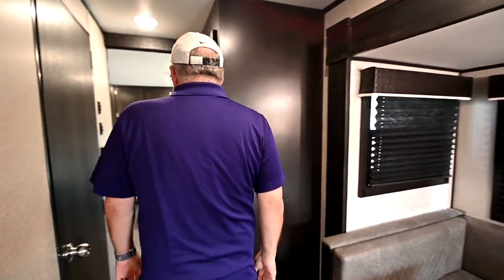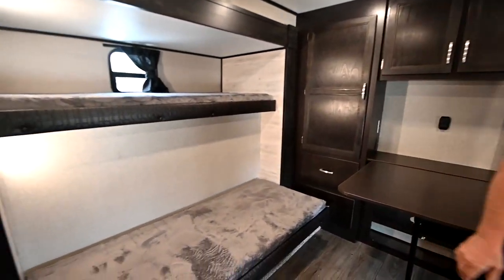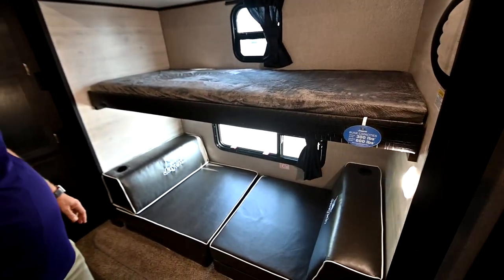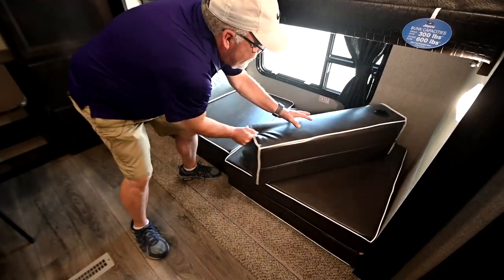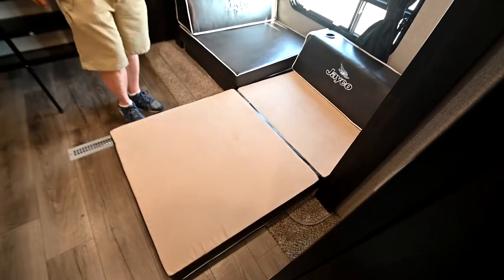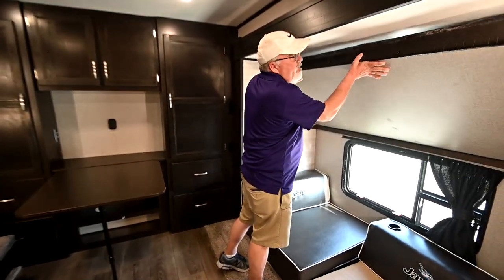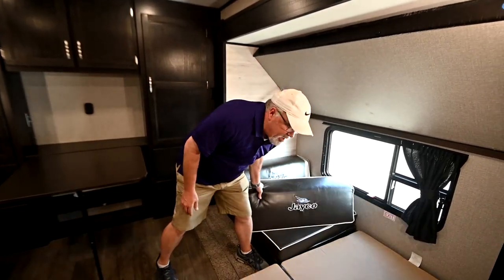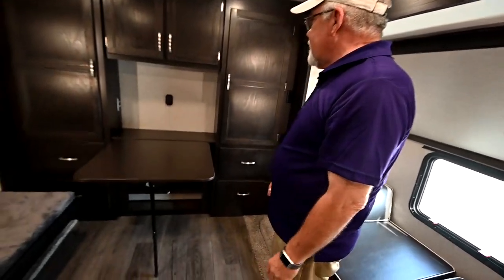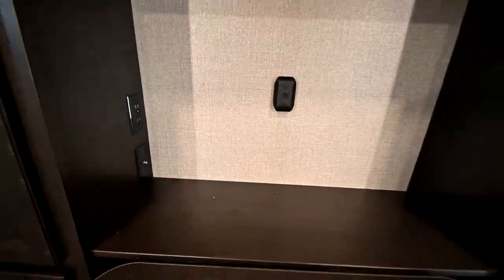The big thing I like best about this trailer is the back bunk room. There are so many different uses for it. It's a bunk house with one, two, three, four bunks. Each top bunk holds 300 pounds; the double bunks hold 600 pounds. You can put four or five people back here — the lower bunks convert to a bed. You've got a table that pulls out for a nice little desk, your cable hookup, power hookup, and the TV mount that I showed you can go on the outside, the bedroom, or back here.